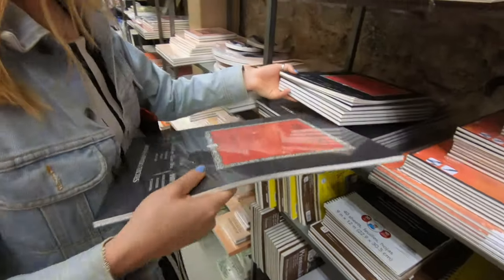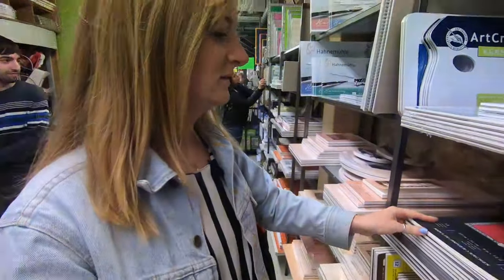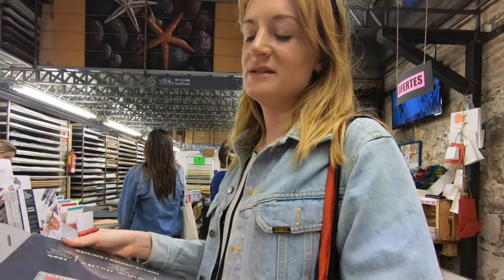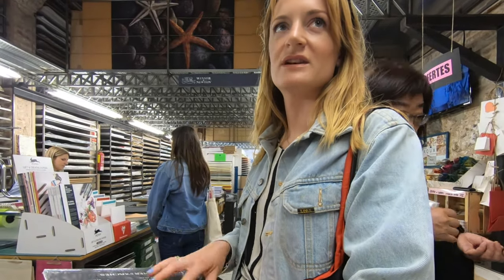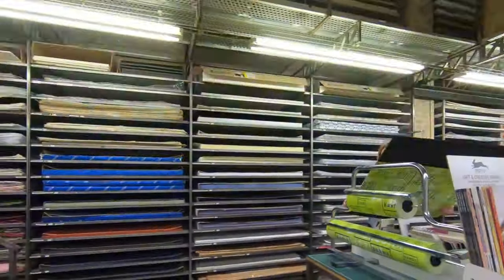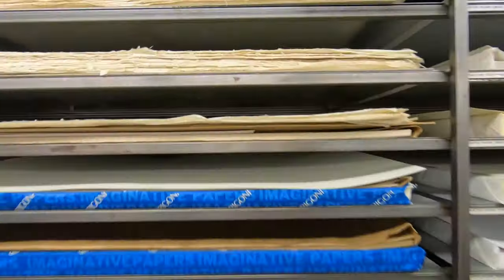I might get a big roll as well. It's much nicer painting on oil paper — the special oil paper — rather than the one that's got the fake canvas texture. I don't really like that one. And these big sheets have got really nice rough handmade edges. Yeah, exactly.